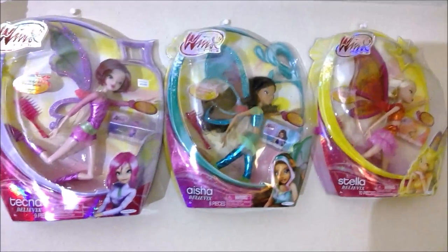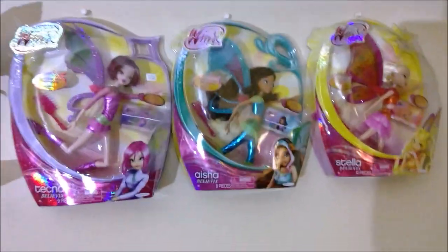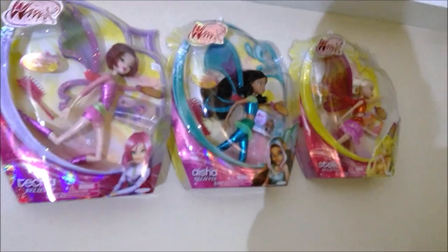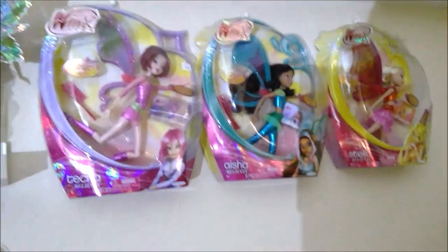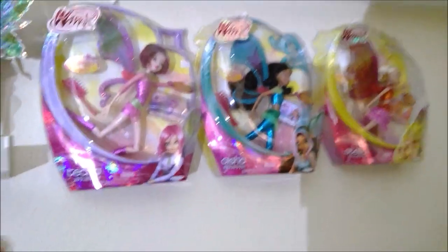Here are my boxed Tecna, Aisha, and Stella Believix that I got recently for $25 each at a toy resale shop. I really like them — I like that I have some in-box normal release dolls, because most of my in-box dolls are either special gimmick dolls that I just never felt like opening or Comic-Con dolls. These dolls are super special and iconic to me, because this was when I was collecting and these guys were on the shelves. I never saw Aisha Believix on the shelves, so pretty neat.